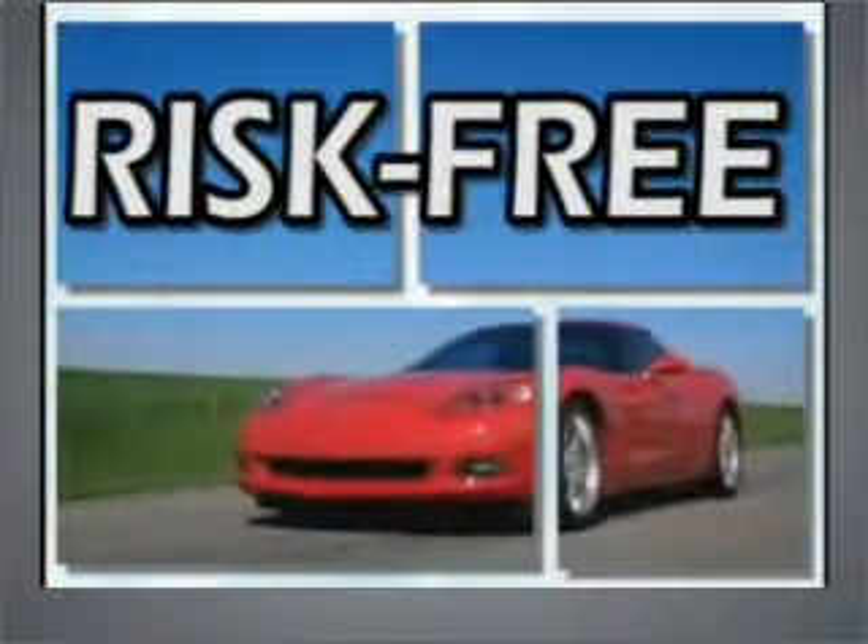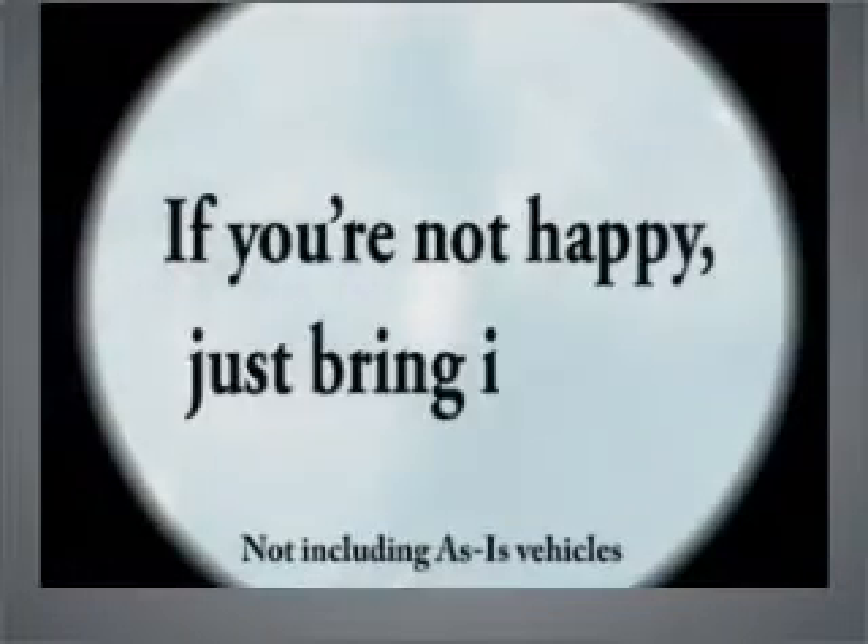Because it's risk-free. You heard right. If you're not happy, just bring it back. Who else is going to do that for you? See us for details.